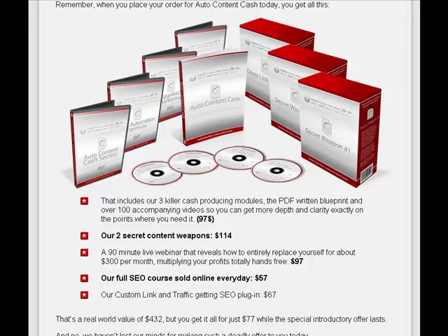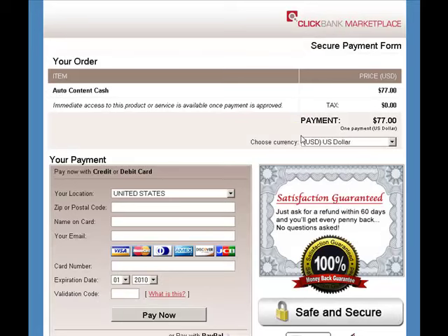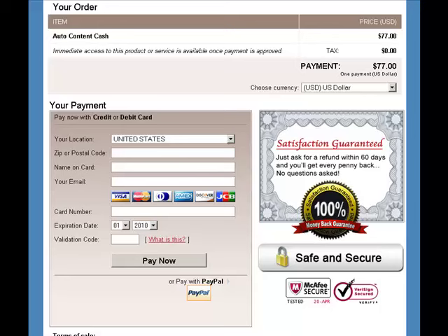Everything just mentioned, including the bonuses, is at a combined value of $432, but you get it for $77 with the special introductory offer. If you find that you're ready to order, simply click the button. You can purchase the Auto Content Cash system with credit card, debit card, or PayPal. Your satisfaction is guaranteed with a 100% money-back guarantee.